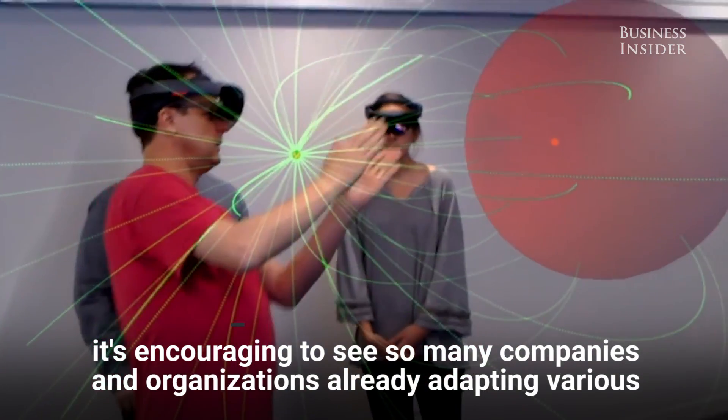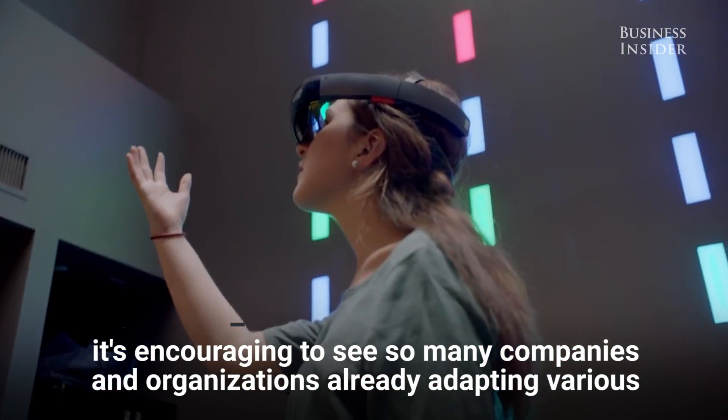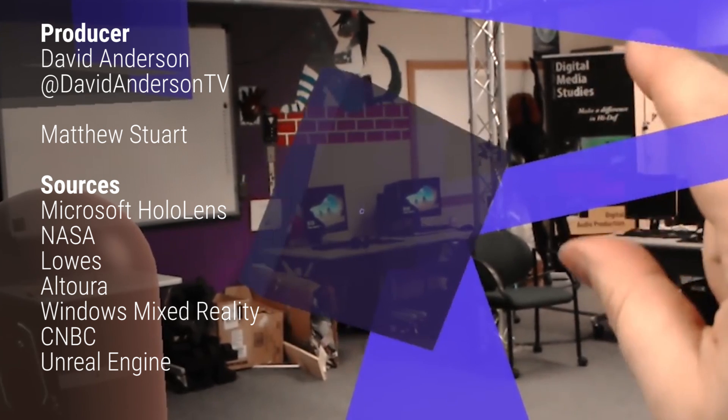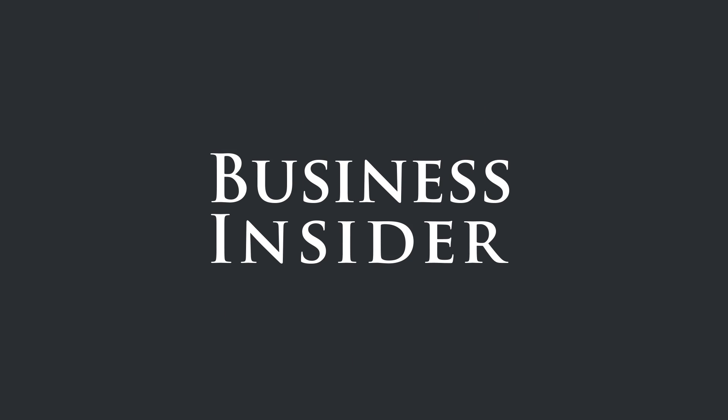While development of these technologies is still in its infancy, it's encouraging to see so many companies and organizations already adapting various forms of enhanced reality.